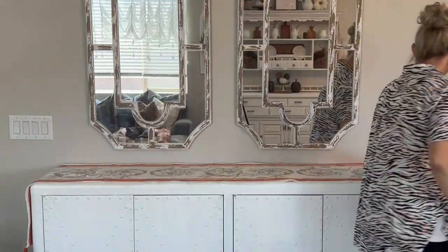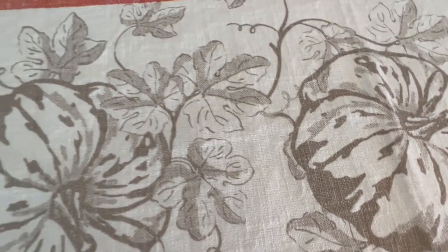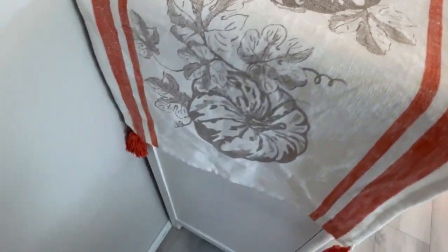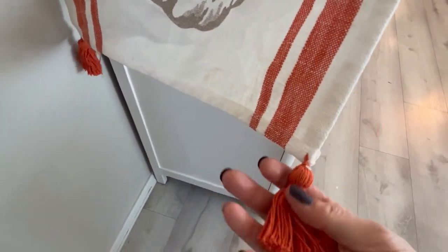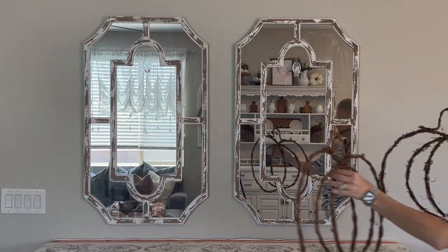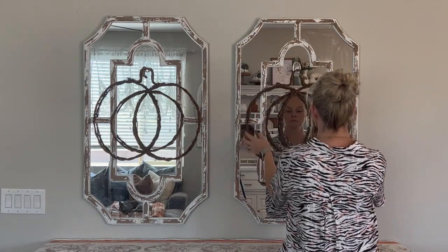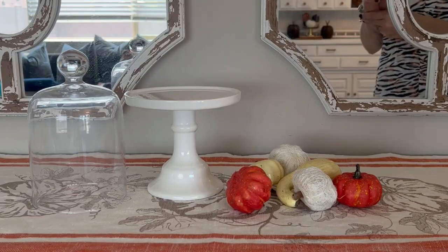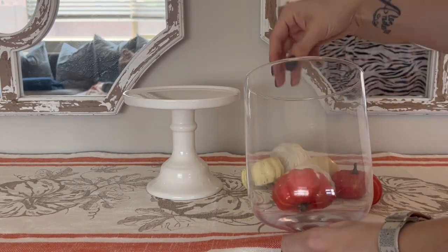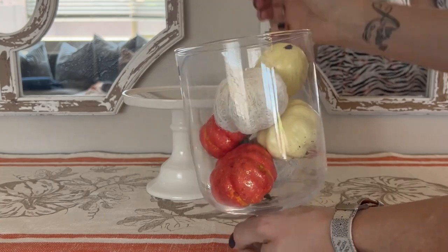Across from the hutch is our buffet, and I'm putting a runner on top. The color is showing up really orange on camera, but it really is a very light and muted orange, and I love that when I'm adding orange to all of this neutral. I found these grapevine pumpkins from Hobby Lobby this year, and I thought they were the perfect size to go here on these mirrors. I already had these white risers and I also already had the cloches, and I just decided to put them together with some pumpkin scatter inside.